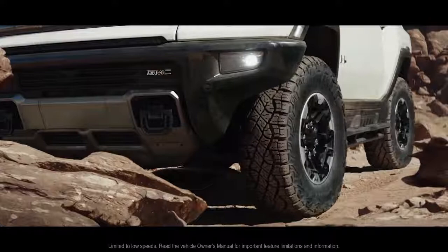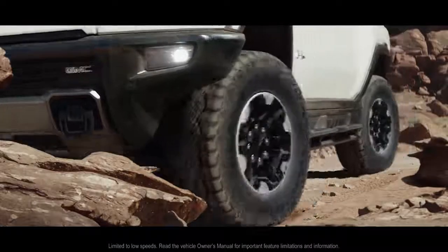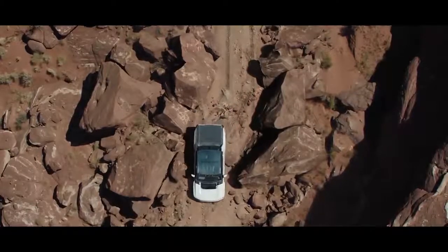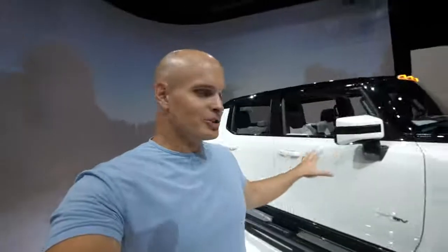Not only is that fantastic for off-roading, but each of the tires can turn independently. The front and rear tires can angle the same direction or they can be angled in opposite directions for a super tight turning radius. When they're angled the same direction, they call it crab mode because you're moving the whole vehicle diagonally. But if you're watching this video, you're probably more interested in what it's capable of and how it works.